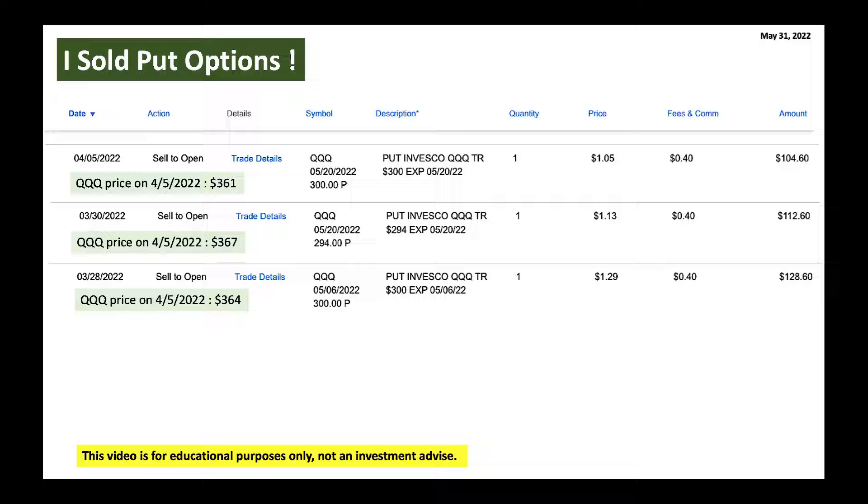Now let's look at a case study of QQQ and my thought process. On April 5th, I sold a put option when QQQ was at $361. My rationale was: if I sell a one-month expiration put option at the $300 strike — with the current price at $361 — how likely is it that QQQ drops from $361 all the way to $300 in one month? That was my rationale.